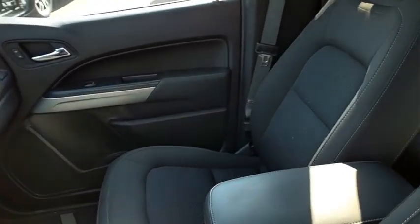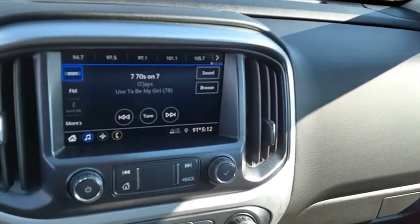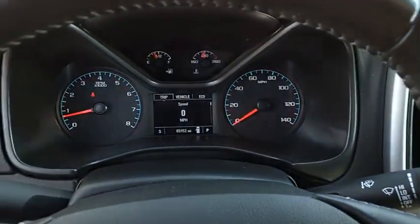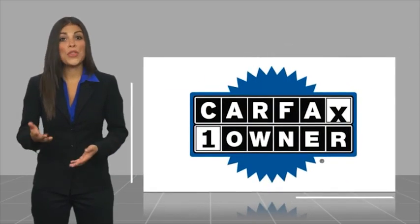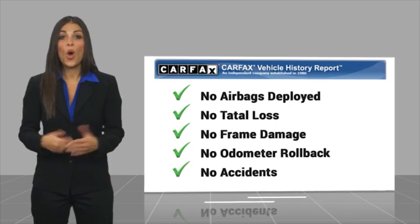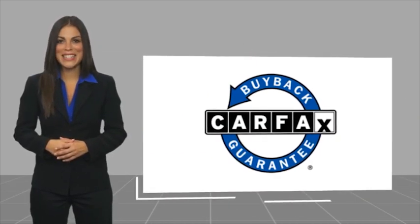So call or drop in for a test drive today. This is a one-owner vehicle with a Carfax Vehicle History Report. Be sure to find a complimentary copy of this report online or contact the dealership. This vehicle qualifies for the Carfax Buyback Guarantee.